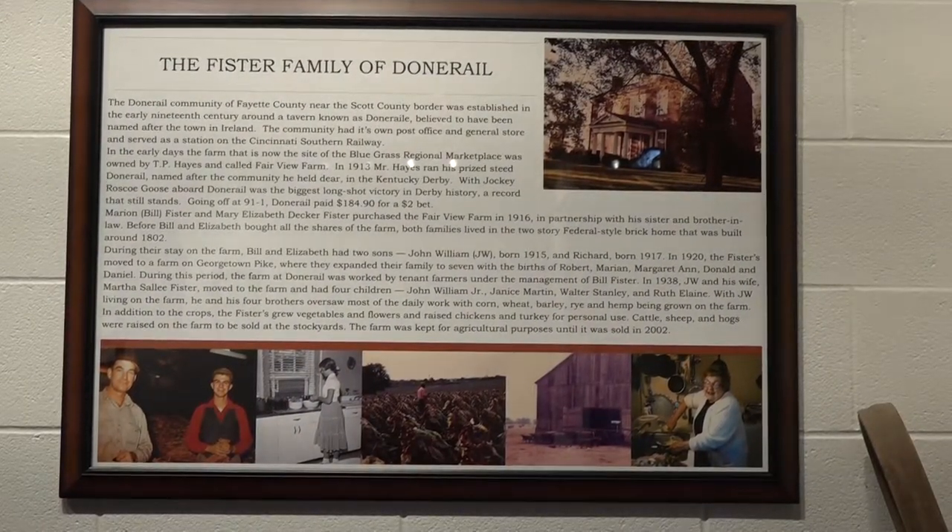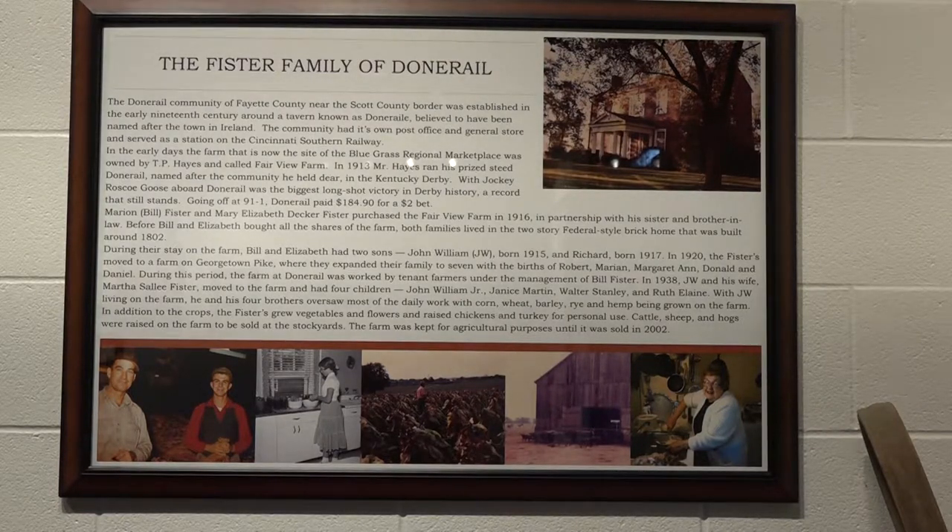In the opposite corner of the museum is a wall hanging that honors the Pfister family and the Donnerale area of Fayette County. The farm was named Donnerale for the family's biggest claim to fame — still holding the record for the longest shot to ever win the Kentucky Derby. Donnerale went off at 91 to 1 and paid $184.90 on a $2 bet. This farm was in the Pfister family from the late 1700s until 2002 when it was purchased by several of the owners of Bluegrass Stockyards. It was operated as a thoroughbred farm for many years, and in later years as a general agricultural operation with tobacco, cattle, hogs, and a large vegetable operation to feed a very large Catholic family raised there.